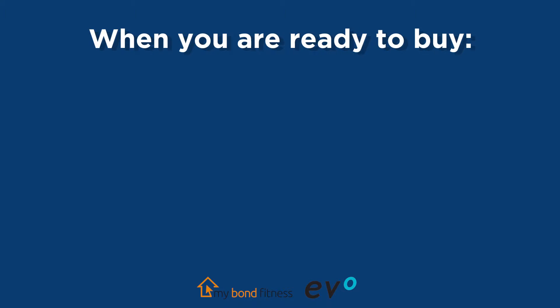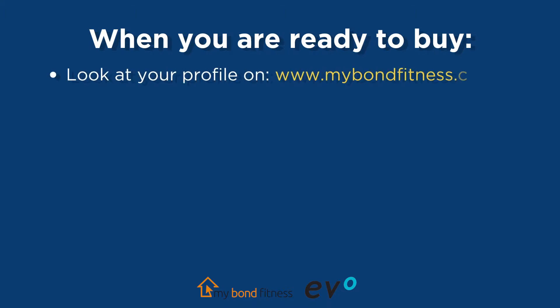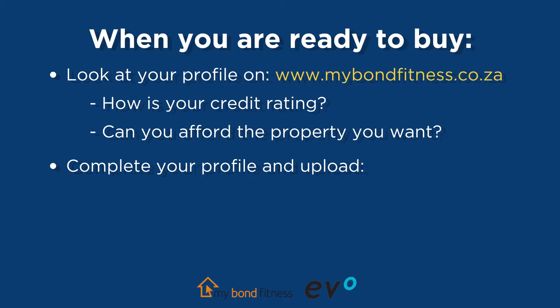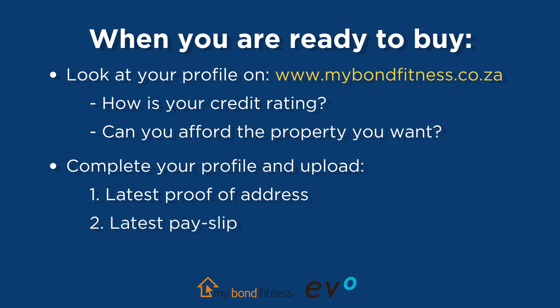When you are ready to buy, first have a look at your profile on mybondfitness.co.za and check: one, whether your credit rating is up to scratch to negotiate the best home loan deal; and two, whether your affordability is in line with the property that you want to buy. Once you have completed your profile and uploaded your important documents — like your latest proof of address, your latest payslip, and your identity document — you will be able to submit your home loan application super fast without the need to complete any lengthy application forms. Your upfront preparation will make it easy to buy a home and apply for finance.